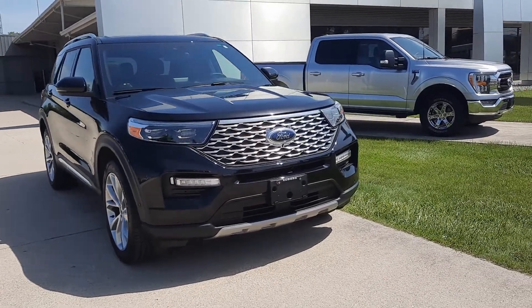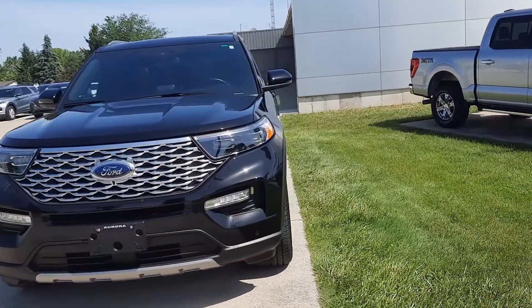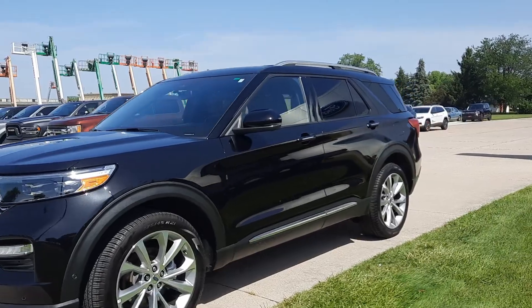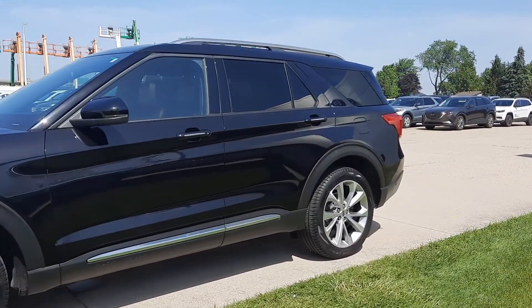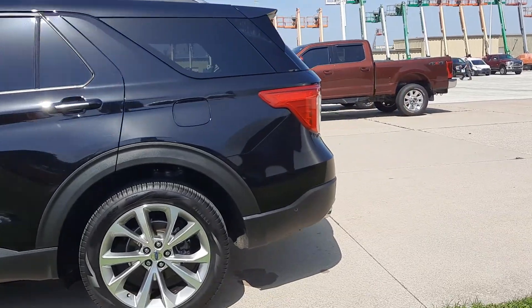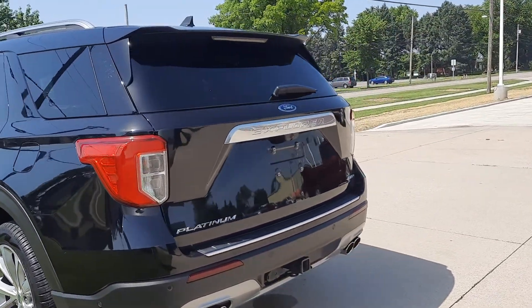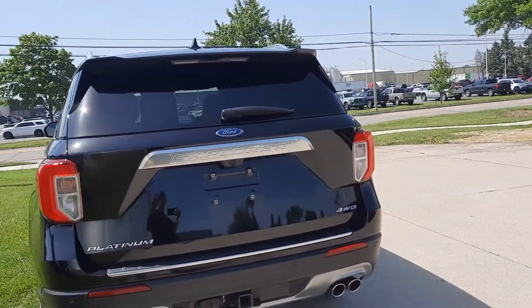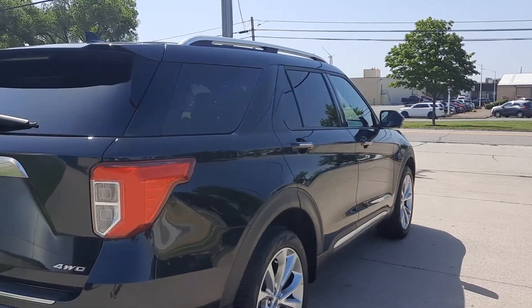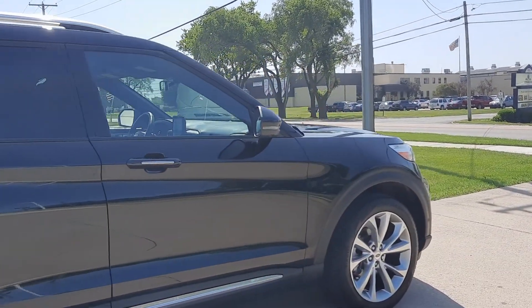Angel here at Terry Henricks Ford, going to take you on a quick walk around of this 2021 Ford Explorer Platinum. This one does have front and rear park assist, power liftgate, four-wheel drive, and a tow package. The outside is in great shape and the tires look good.